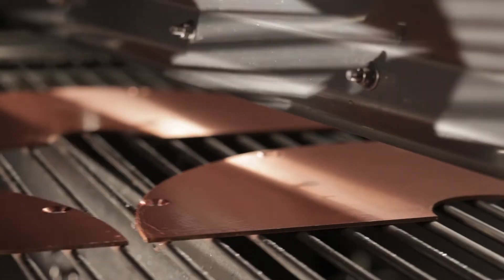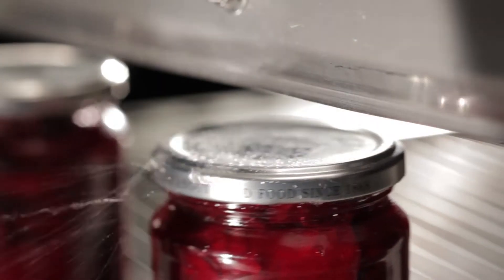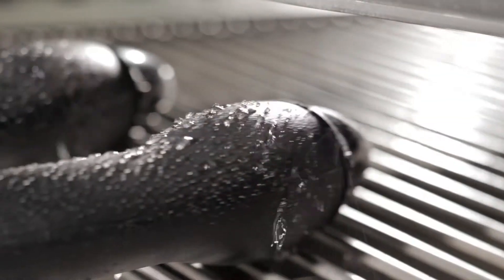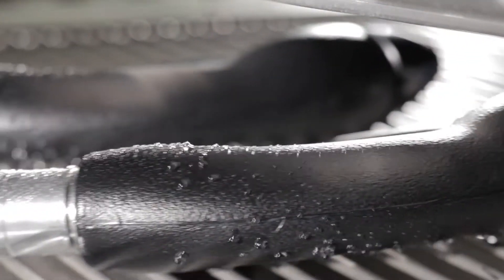Air knives are capable of being used in a huge range of industries, including industrial engineering, food and beverage, conveying, packaging, handling, and metal and textile production. They can be supplied in aluminum or stainless steel, which enables them to perform in even the harshest of environments.